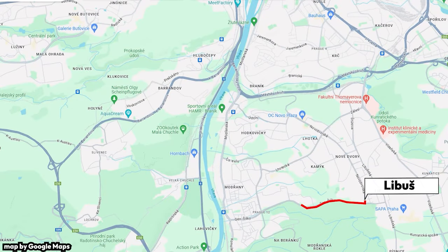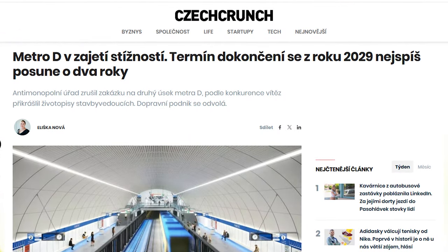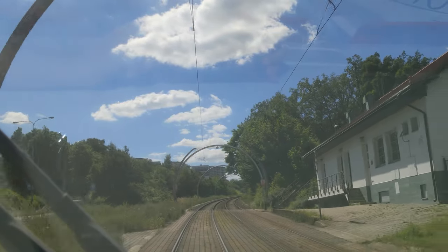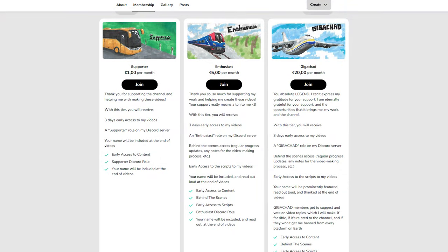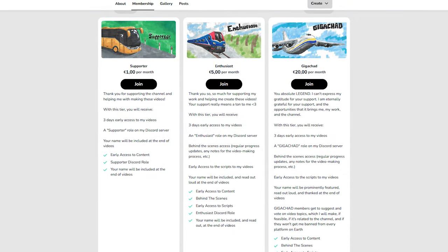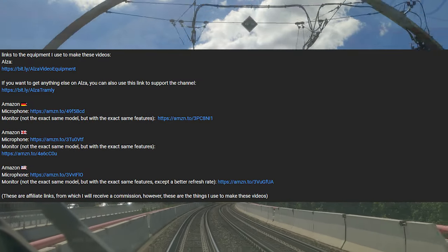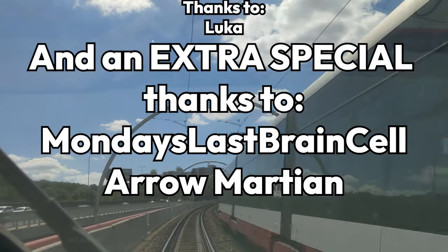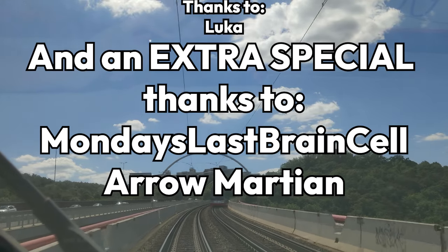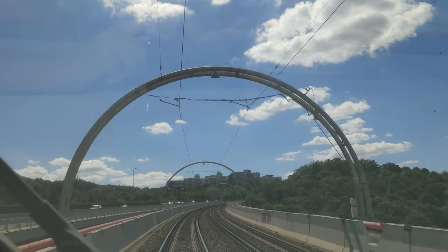The line has recently been extended all the way to Libuš, which will host a future station on the D Metro line — though with the way it's going, I expect to make a video about it from a retirement home. Thank you so much for watching to the end. If you'd like to support my work, I have a Ko-Fi page with three membership tiers, all of which bring sweet benefits like early access to my videos. There are also affiliate links to the equipment I use in the description. I'd also like to thank Monday's Last Braincell and Arrow Martian for supporting the channel with the top membership tier. This has been Tramly and I'll see you next time.